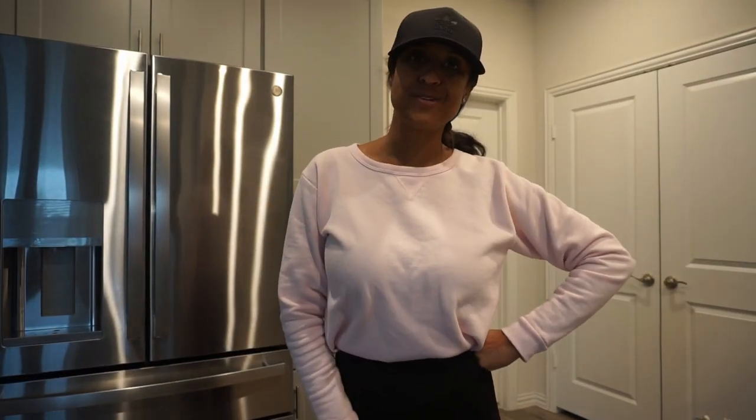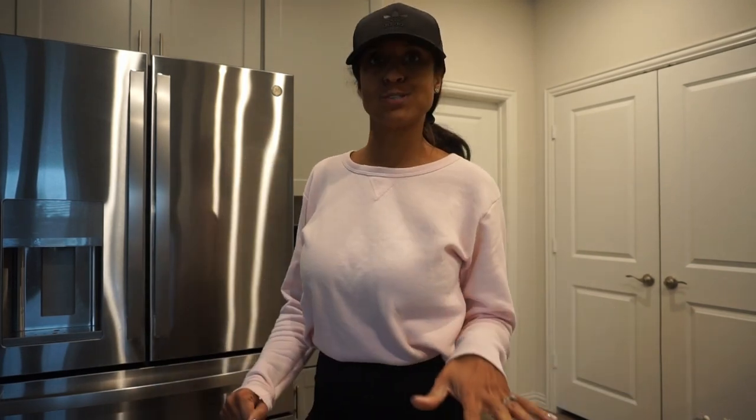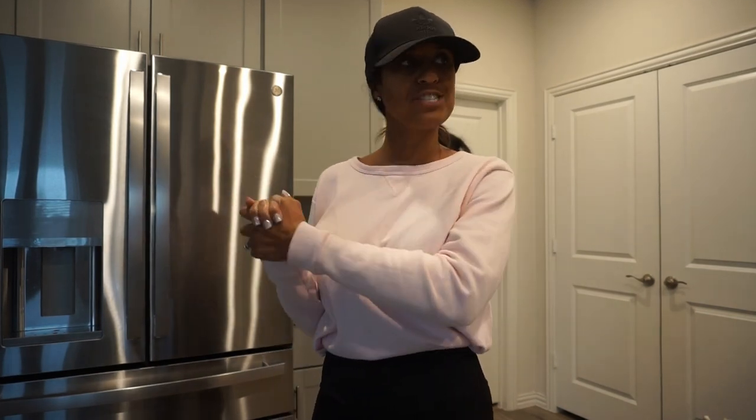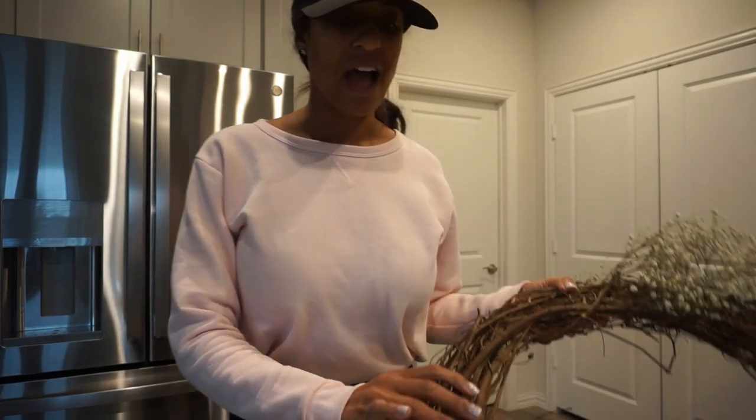Hello everybody, welcome back to my channel — or welcome in if you are new. My name is Dream, and today is going to be another good video. I'm in comfy cozy clothes because we are adding a few Valentine's Day touches to our front porch. If you missed my last video, I will have that link down below, but we added a few decor touches in our home. First things first, we're going to work on this wreath.